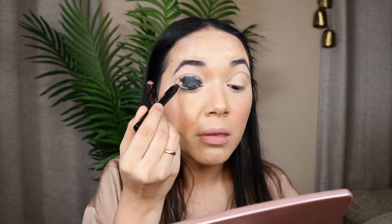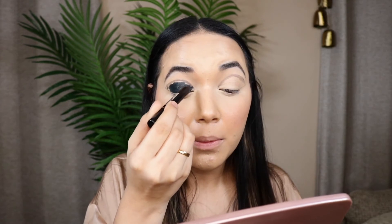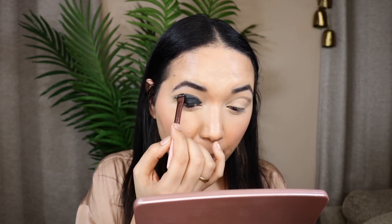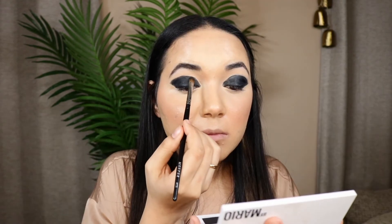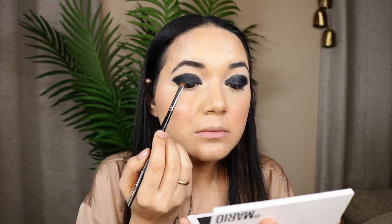Then I'm going in with a nude stick eye crayon in the black shade — it's very creamy, super black, easy to move around, and doesn't budge. I take a little on an angled brush to really carve out the wing shape and get into the small areas the pencil can't reach. I'm then setting everything with the matte black shade from the Makeup by Mario Masters Matte palette so it doesn't move.